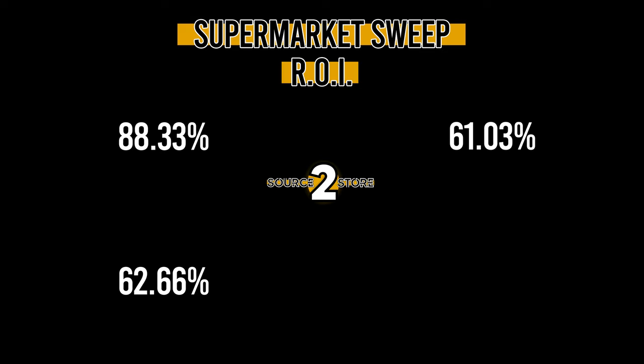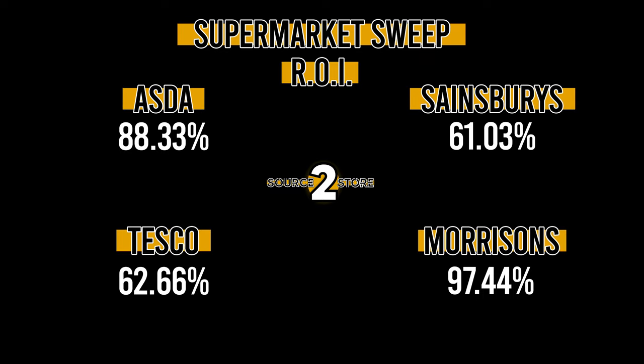So then, after calculating the return on investment, it's safe to say the winner surprised me. The ROI percentages are as follows: Asda 88.33%, Sainsbury's 61.03%, Tesco 62.66%, Morrison's 97.44%. The winner is — drumroll please — Morrison's!